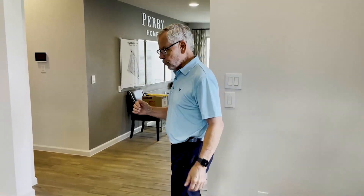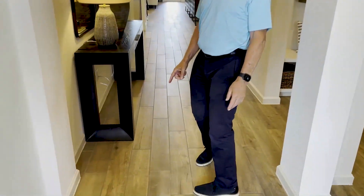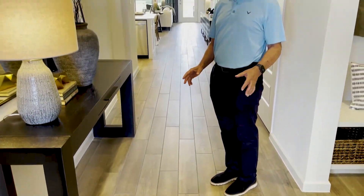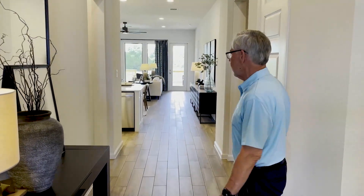As we walk in through the entryway, notice the wood-like tile. This is ceramic — it is very easy to keep clean, and just a really nice look as you move on through the living area.